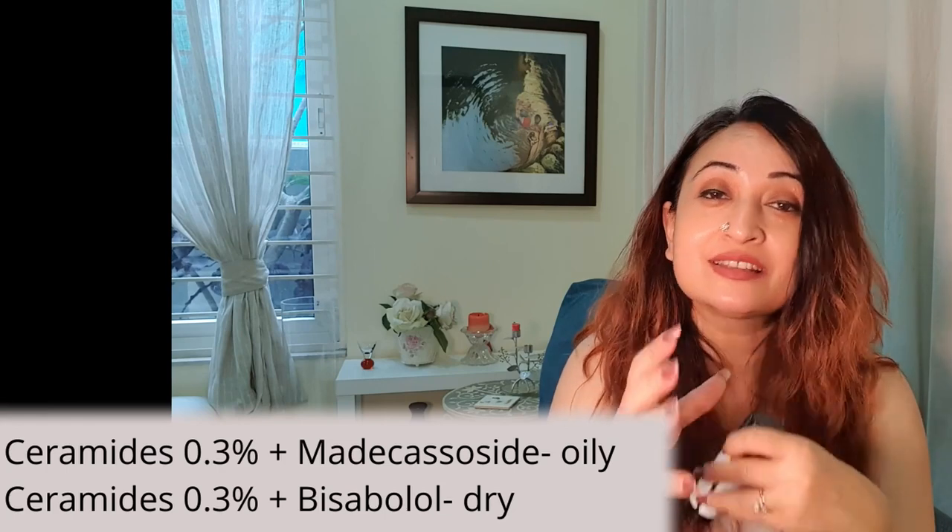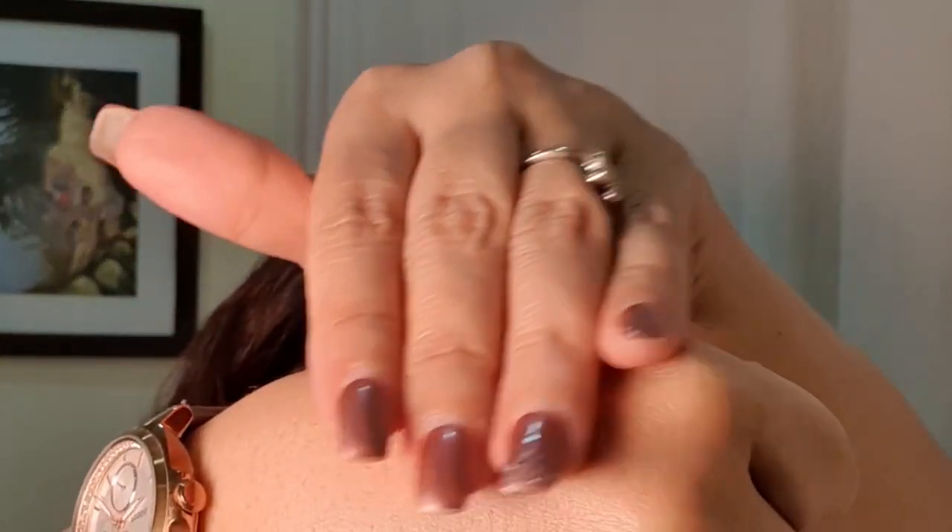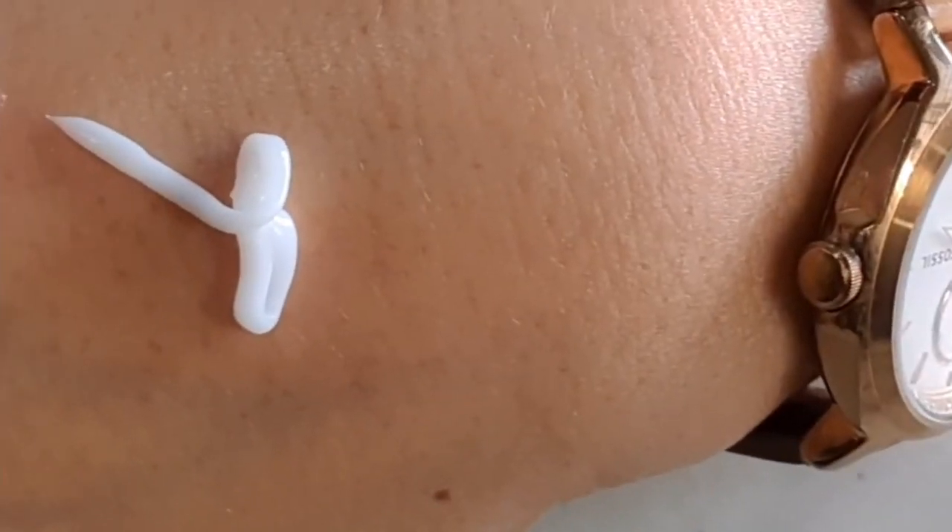They are different in a few actives. The bisabolol moisturizer is meant for dry skin and has ingredients that help dry skin enjoy the formulation better and retain the barrier well. Both formulations are very gel in their format — I was expecting the bisabolol one, meant for dry skin, to be a little more creamy, but it is surprisingly gel-like and gets absorbed very beautifully into dry skin.